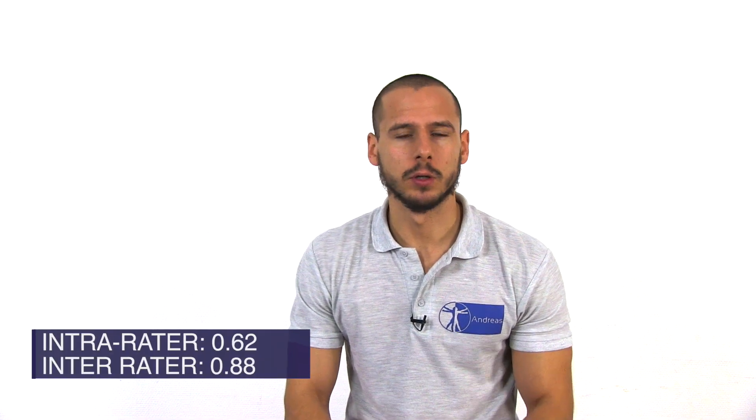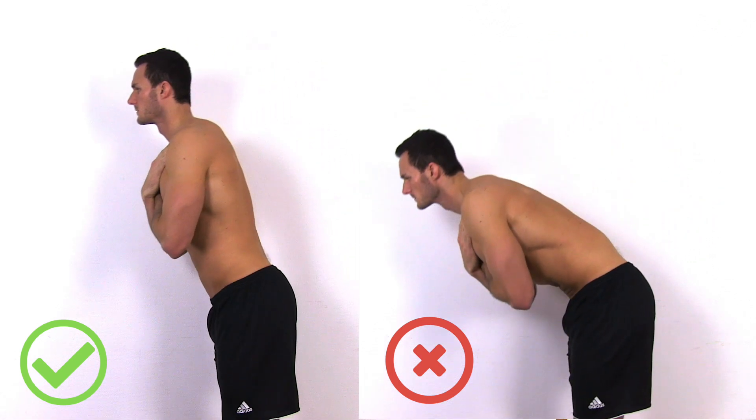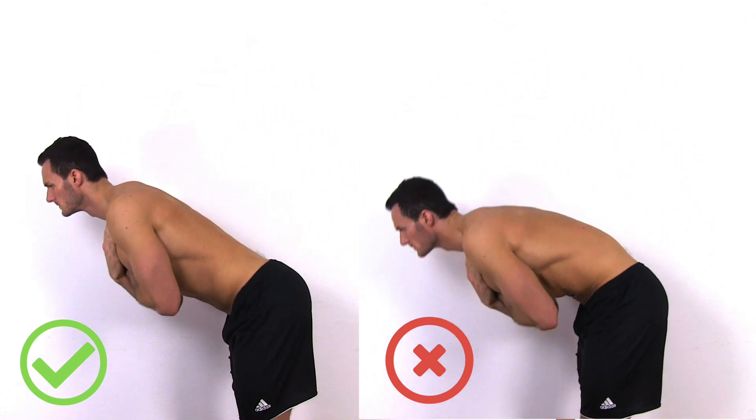The first test of the battery is the so-called waiter's bow. It assesses control over the lumbar spine during a hip hinge. The goal is to bend forwards from the hips whilst maintaining a neutral lumbar spine. Secondly, the patients are instructed to perform a posterior pelvic tilt which induces flexion at the lumbar spine.